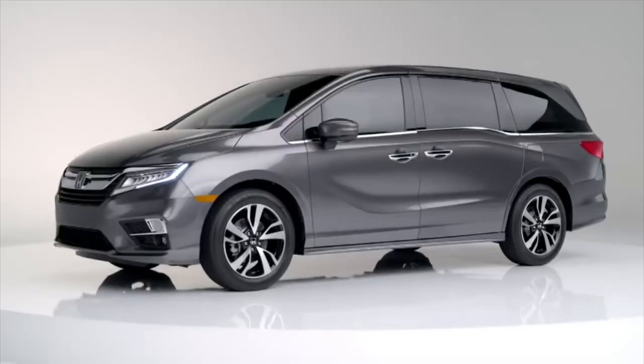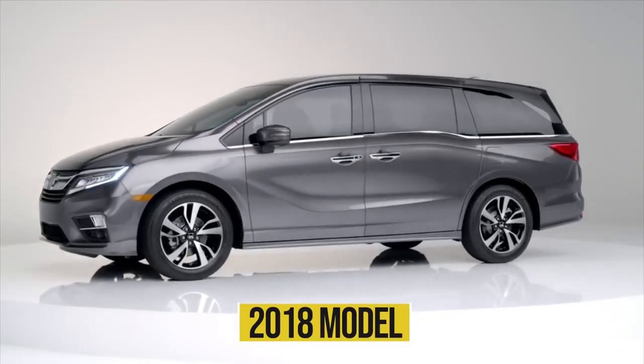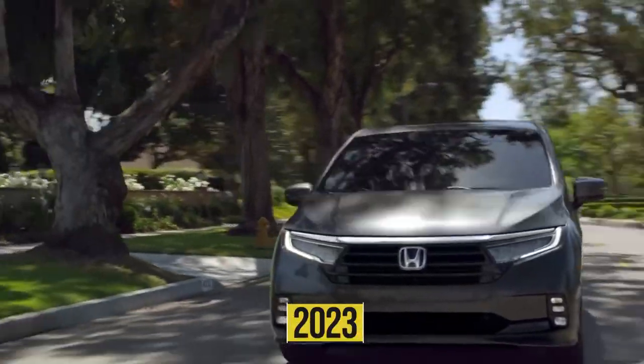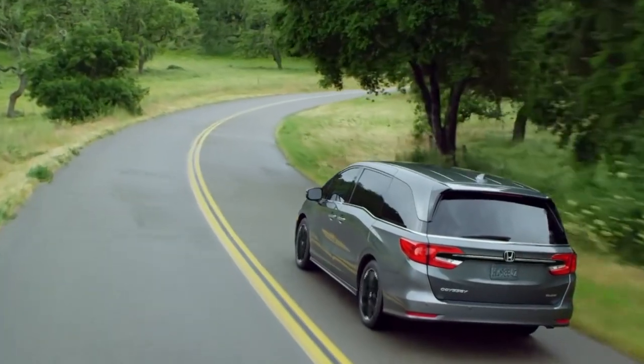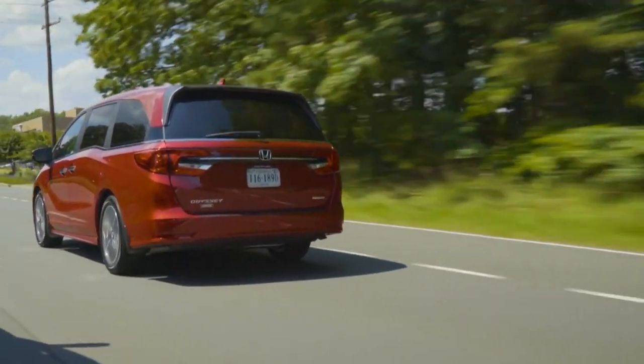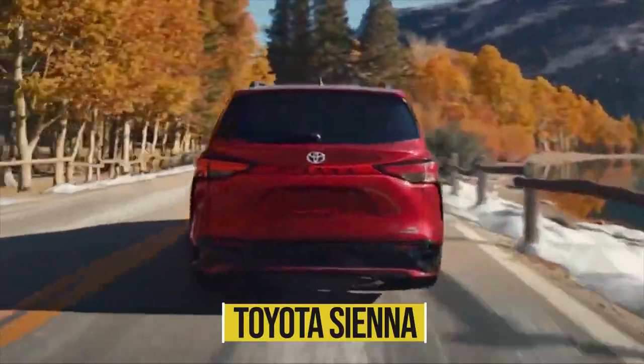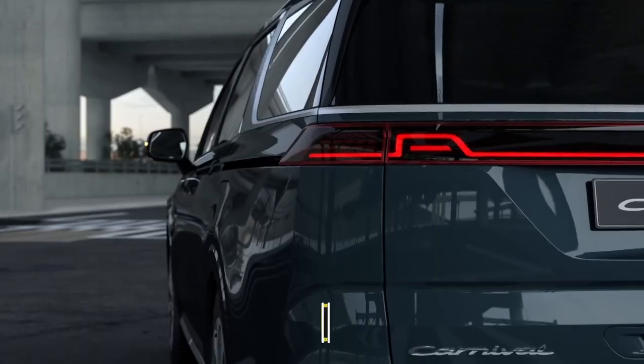The current-generation Odyssey debuted for the 2018 model year and got a 2021 refresh. 2023 brings a new trim level, the Odyssey Sport, and discontinues the base Odyssey LX. The Honda competes against other minivans including the Toyota Sienna, Chrysler Pacifica, and Kia Carnival.